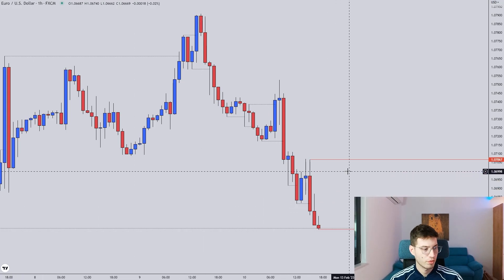Hello traders, welcome to the Friday forecast and trade recap. Had two trades, two losses. We will take a look at them as we go.